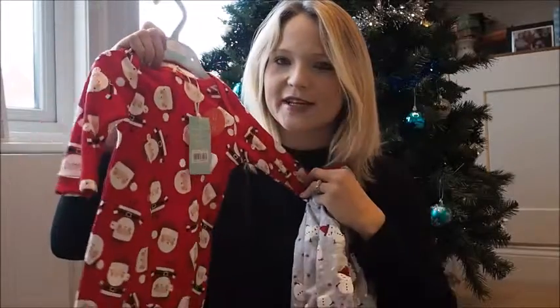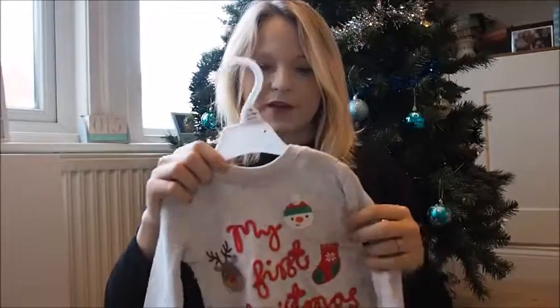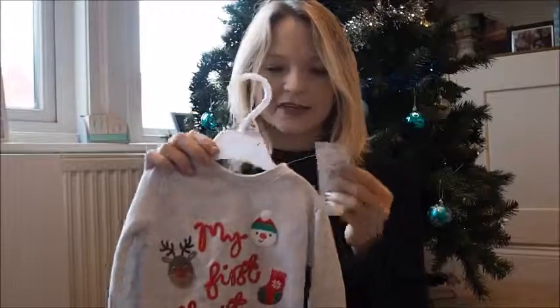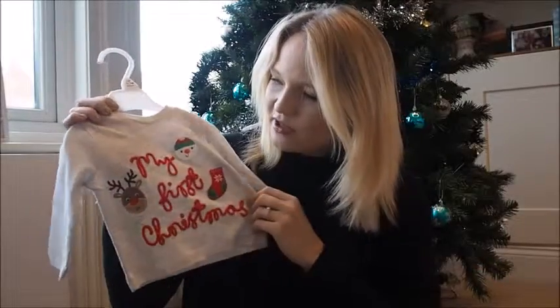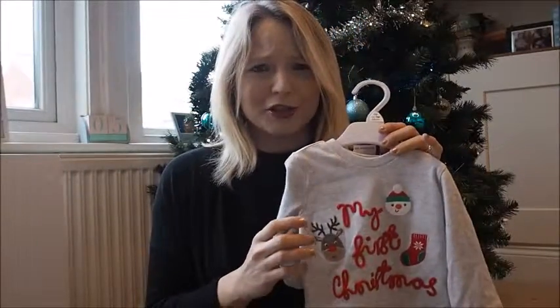This one was given to us by family and it's from Tesco's. The price tag has been removed, but I'd imagine it's under five pounds. It says 'My First Christmas' on it and it'll look really nice on him with his little tiny jeans.